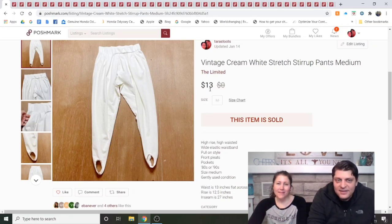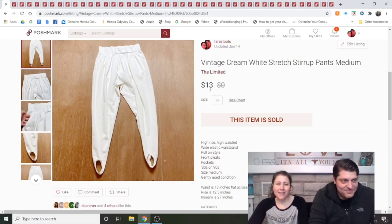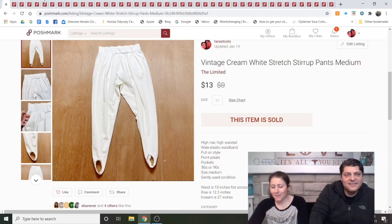Vintage creamy white stirrup pants. I got these at 99-cent day and was sure stirrup pants were going to be more popular than they turned out to be. The comps were not good, and it wasn't really a brand. They were listed for a month and a half and sold for $13. I probably won't venture into that again unless they're really cool stirrup pants.